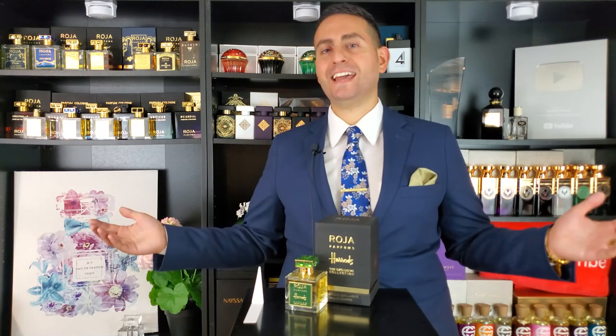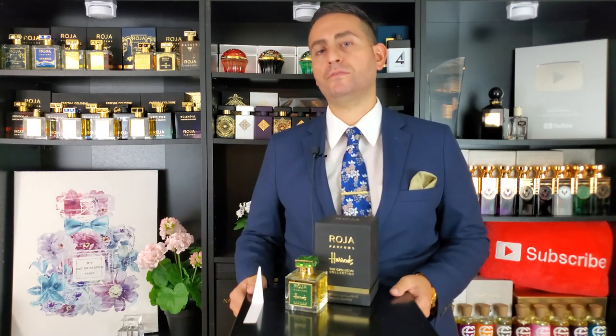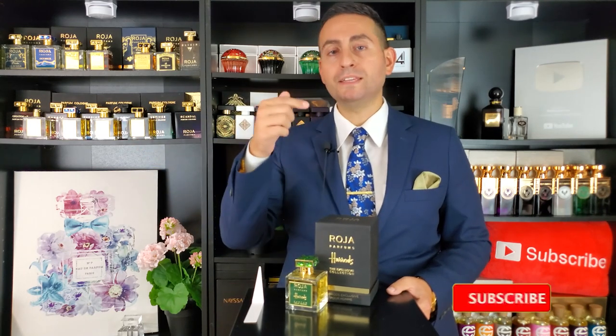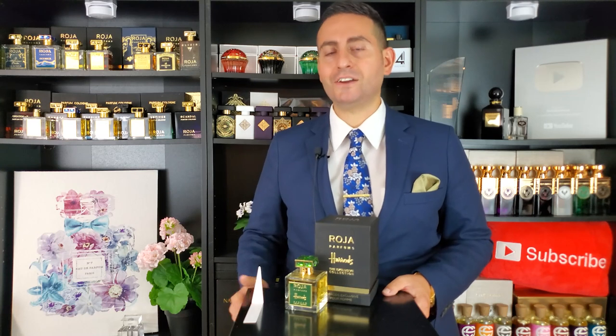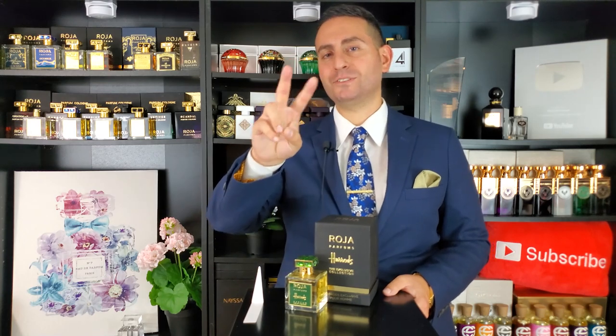Thank you so much for joining me today. That was my review of Harrods Pour Homme by Roja Parfum. If you own or have tried this fragrance or any fragrance from the brand, let me know what you think — leave a comment down below. Please don't forget to support the channel by subscribing, hit the bell icon so you can be notified whenever I upload these daily videos, and give this video a thumbs up if you enjoyed it. Thanks for watching, love you all, we'll see you tomorrow.